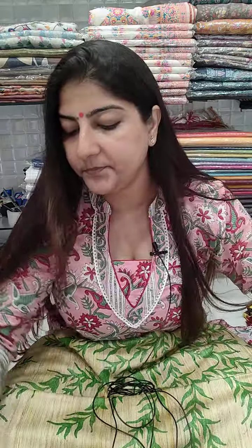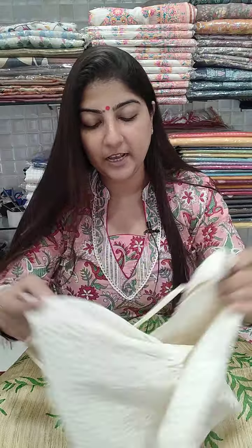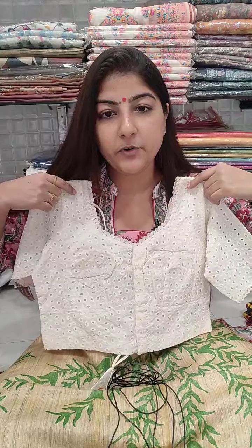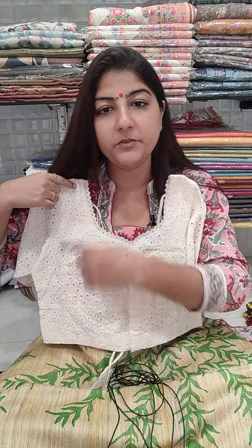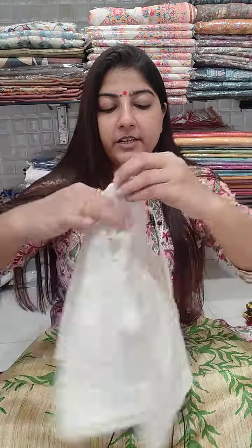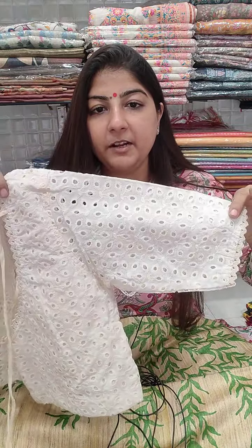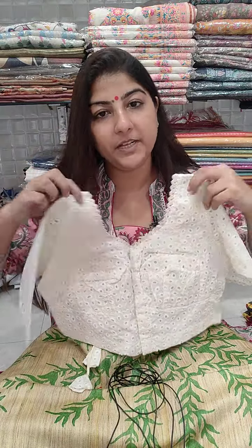Next is a hakuba blouse with normal choli cut pattern — it has been restocked again, so those who missed it last time, go ahead with the bookings. Chest size 34 and 36 can book this blouse. It is a normal choli cut pattern, front open, 15 inches long with cotton lining inside. The back has a V-shaped neckline and elbow length sleeves. Price is 650 plus shipping.